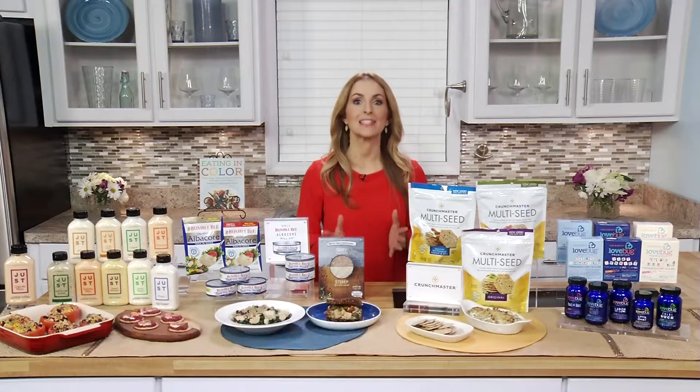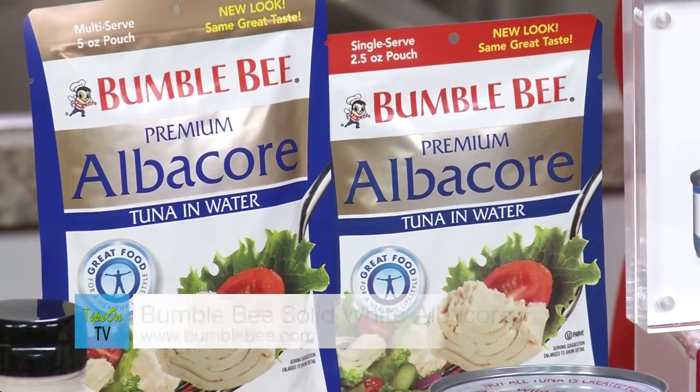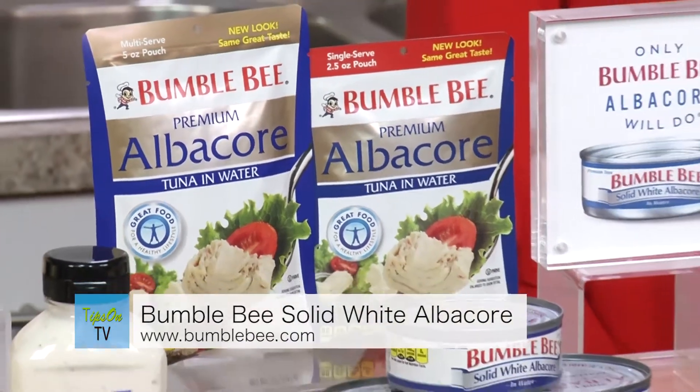One of my biggest tips is to eat more seafood. The Dietary Guidelines recommends eating two to three servings of seafood each week, and none of us are doing that. So we need to make it easier for people to do that, and that is why I love Bumblebee Solid White Albacore Tuna, because it comes in the easy cans and the pouches.